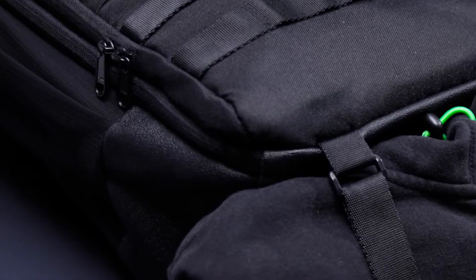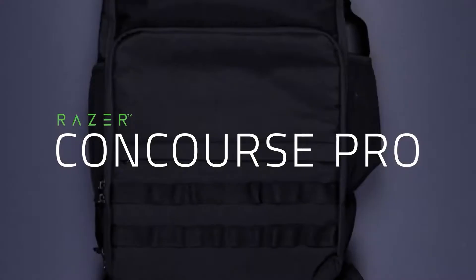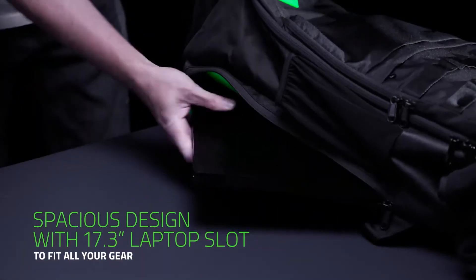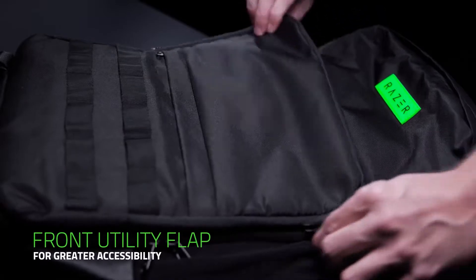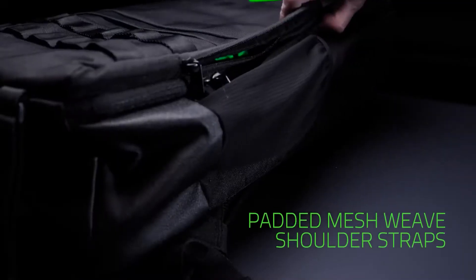Store your 17.3-inch laptop and other delicate gear in the Razer Concourse Pro Gaming Backpack without any fear of scratches. This backpack features a soft inner lining to protect screens and fragile equipment while you're on the go. It also offers plenty of storage room with mesh compartments and a front utility flap. The durable main compartments use a smooth, lightweight weave to make it easy to remove and insert gear when you're in a hurry.